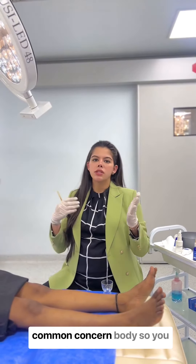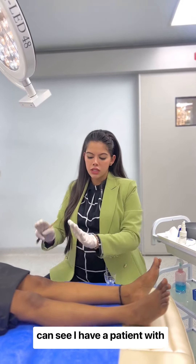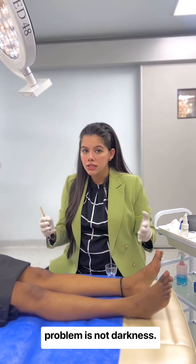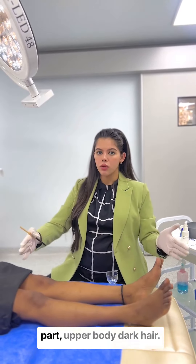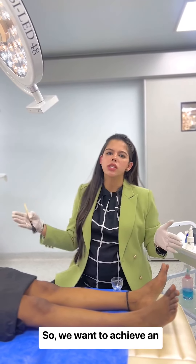Pigmentation is a very common concern in our country, and not only on the face. You can see I have a patient with dark knees and dark feet. The problem is not the darkness itself — the problem is that the lower part of the body is darker than the upper body. So we want to achieve an even skin tone.